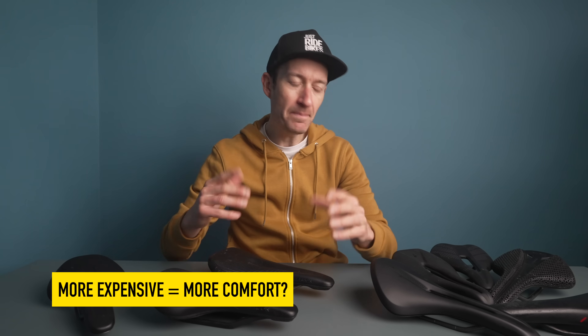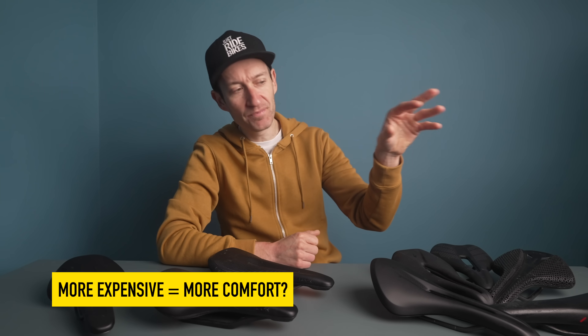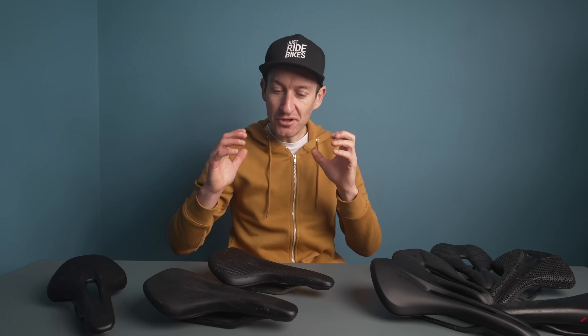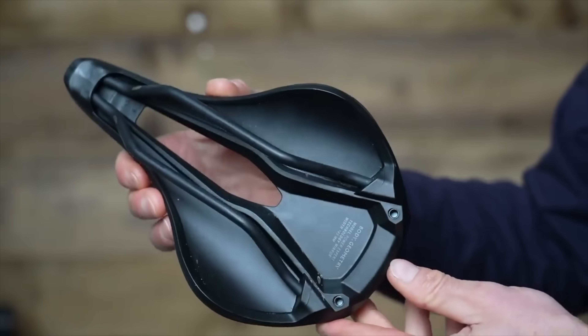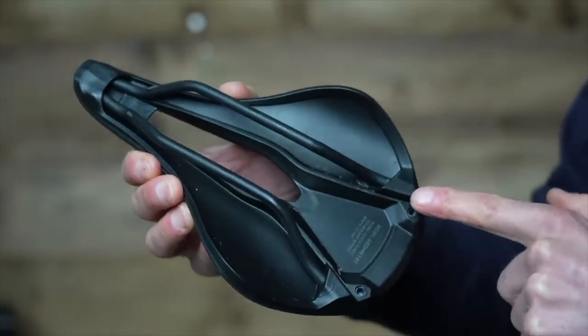More expensive doesn't mean better. I've had the best comfort from some of the cheapest saddles in the world, while some very expensive one-piece carbon saddles have literally caused me a pain in the bottom. The shape, width, and padding are more important than the price of the saddle.